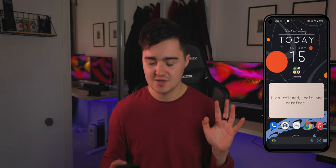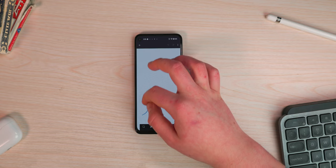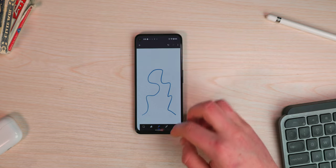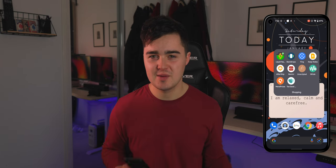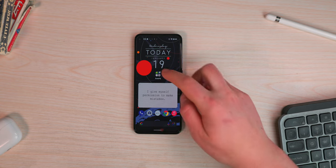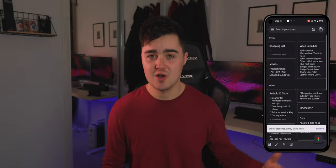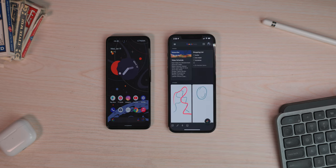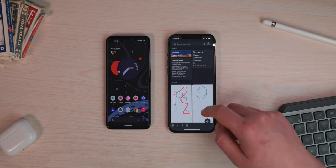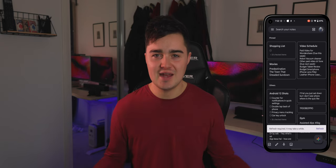App number four is Google Keep. There aren't many note apps that work across both platforms. On my iPhone I primarily use Apple Notes, but if there's specific information I want to access on both, I always jump over to Google Keep — because it's available on my Apple Watch, iPad, iPhone, Android device, and even on my desktop through Chrome.